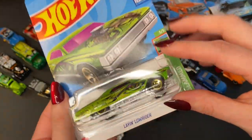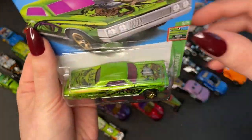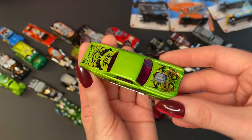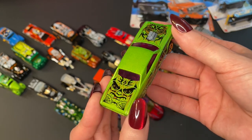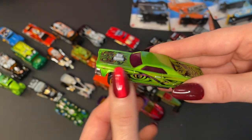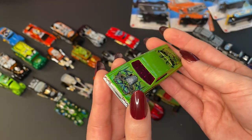Moving on to more main lines. I found this one at Target just the other day and I was so excited because it's honestly so cool. The green color — this is the best green I've seen so far. The metal flake. We've got the spider webs. Eyeball. Definitely a gorgeous recolor of the Way In Lowrider.